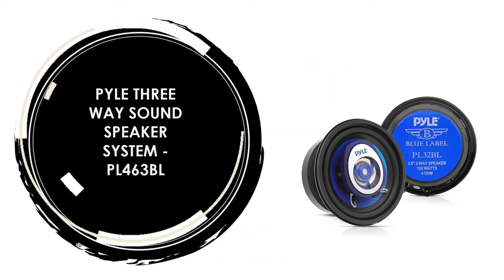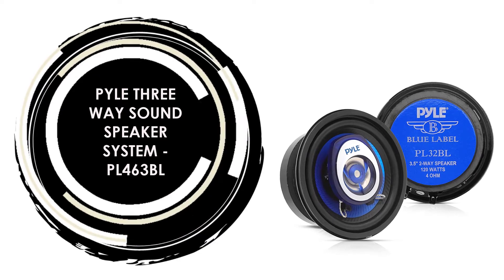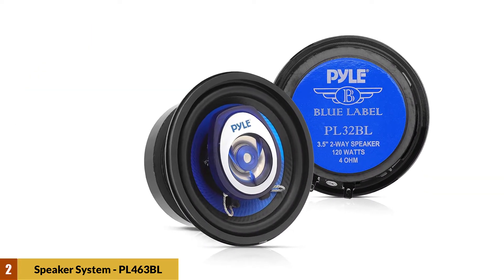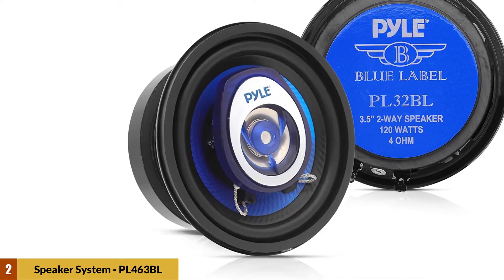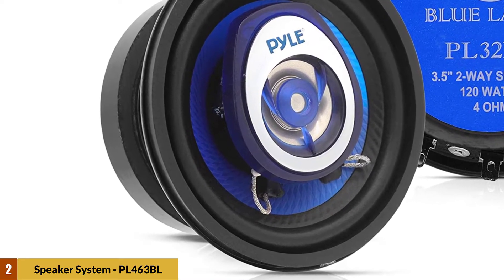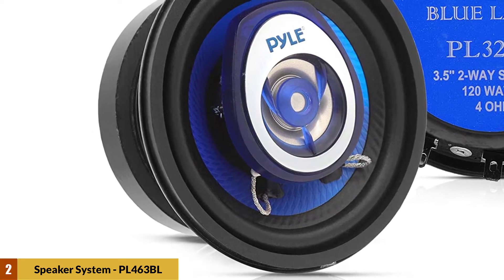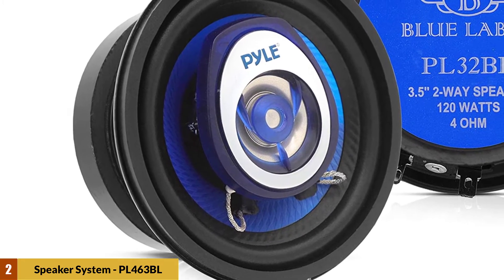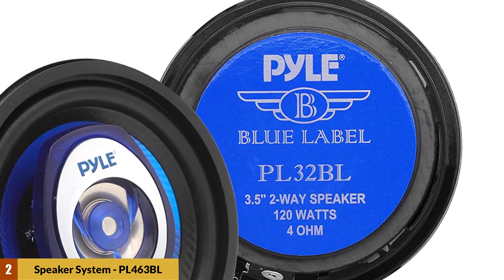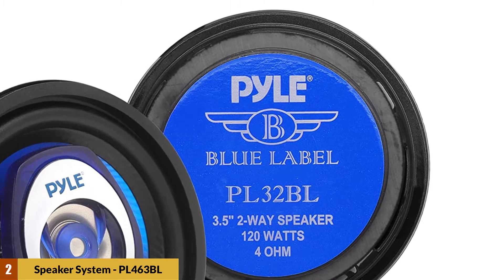At Number 2: Pyle 3-Way Sound Speaker System, PL463BL. The woofer features an eye-catching blue poly-injection cone for plenty of stiffness without added weight. The 1-inch ASV voice coil is ready for high temperature, high wattage situations. Pyle's 4-ohm component audio speakers compensate for the undersized wire found in many of today's cars, making the most of every 240W your car stereo can deliver.